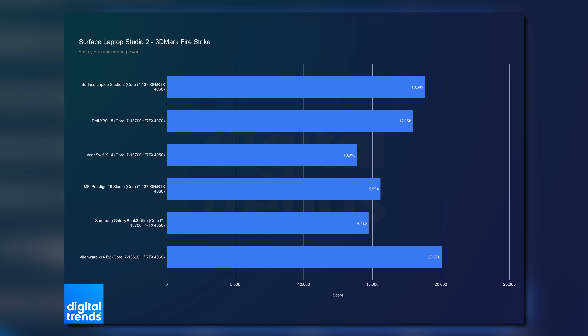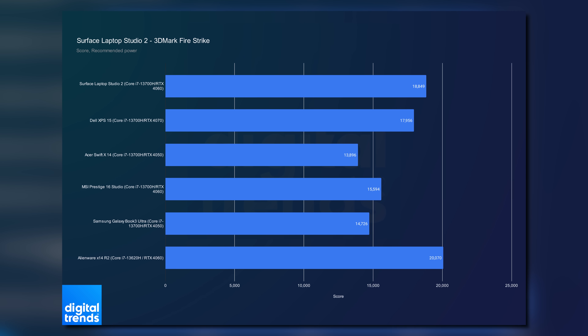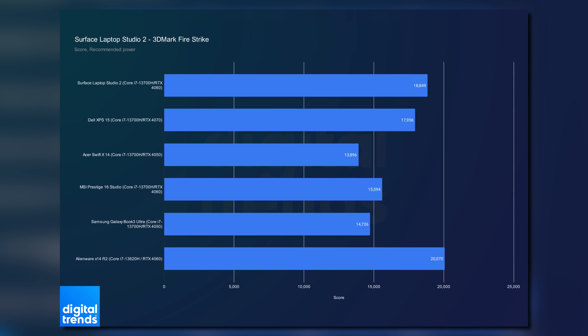Moving on to graphics performance, I ran 3DMark Time Spy and Firestrike to get a general sense of gaming performance. This isn't a gaming laptop, but it certainly can run games thanks to a discrete NVIDIA GPU and access to features like Deep Learning Super Sampling 3. In the recommended profile, the Surface Laptop Studio 2 beats everything except the Alienware X14 R2, which is the only dedicated gaming laptop here.